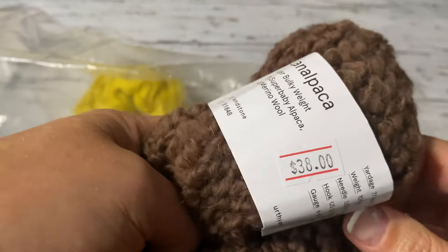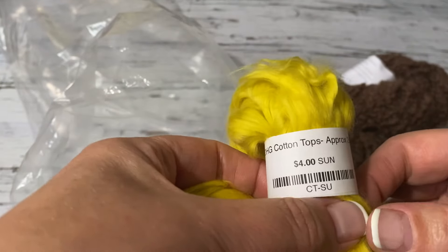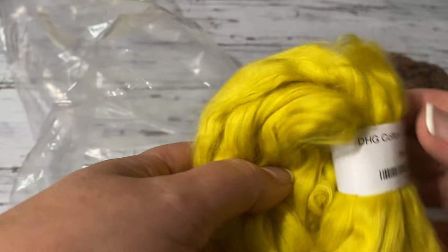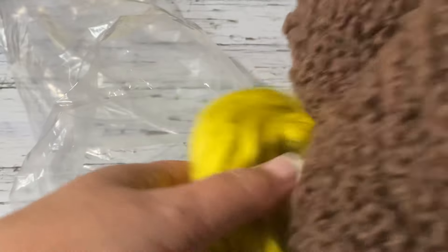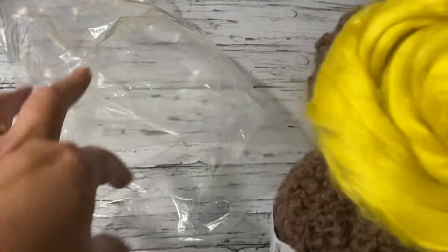I was also looking for bobbins since I spin as well. I saw this beautiful color and it said cotton — I was surprised it was cotton and it's so soft. I'm thinking maybe I'll add it to the alpaca yarn, but then the boucle look would be gone and I don't want to ruin that. I just fell in love with the color — it's a beautiful mustard yellow.